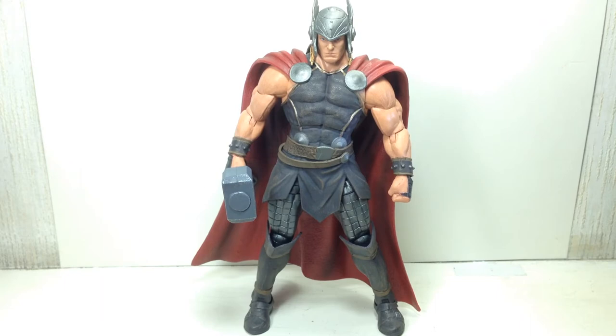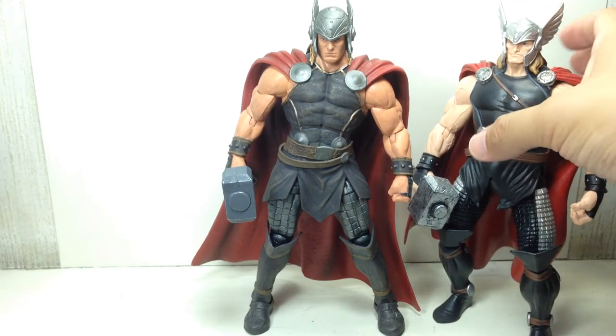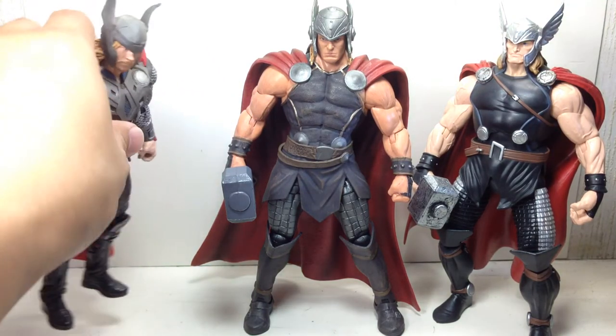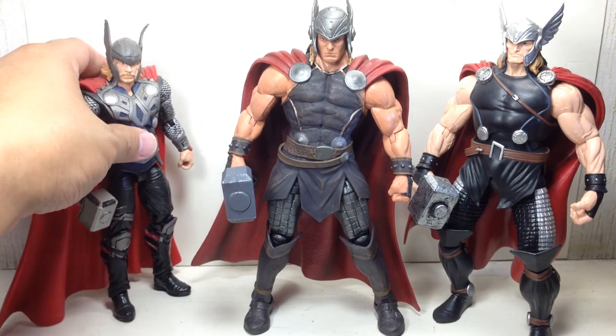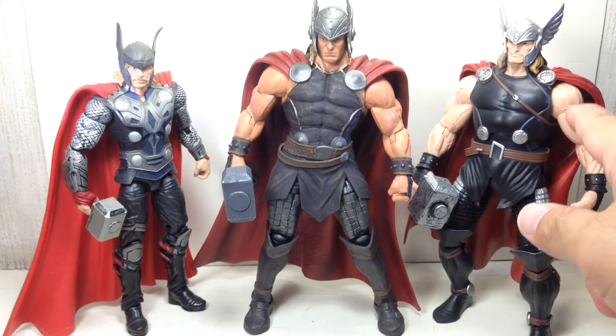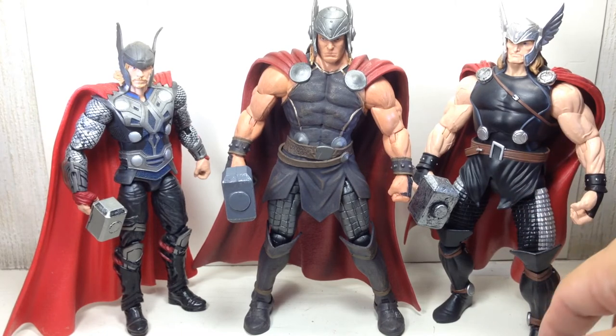Just before we go, here are the Hasbro versions of Thor for comparison: the Marvel Now Thor from the Build-A-Figure series, the Thor from the first Thor movie figure from Hasbro, and the Thor Odinson Build-A-Figure.